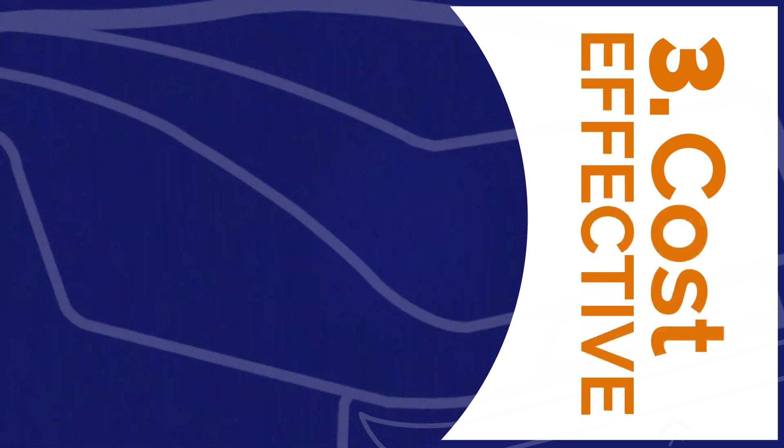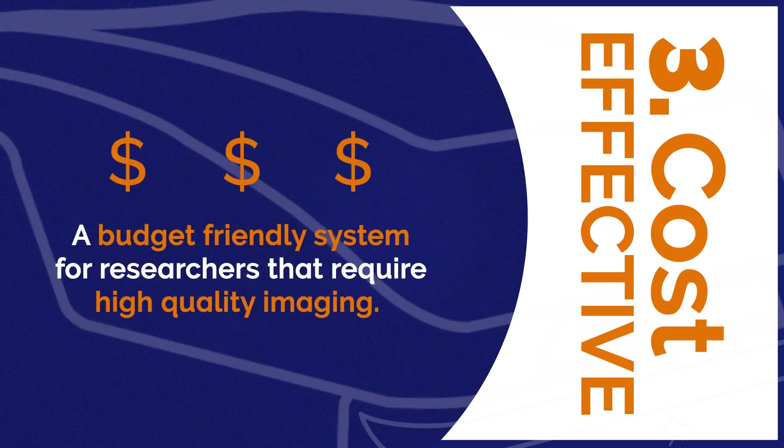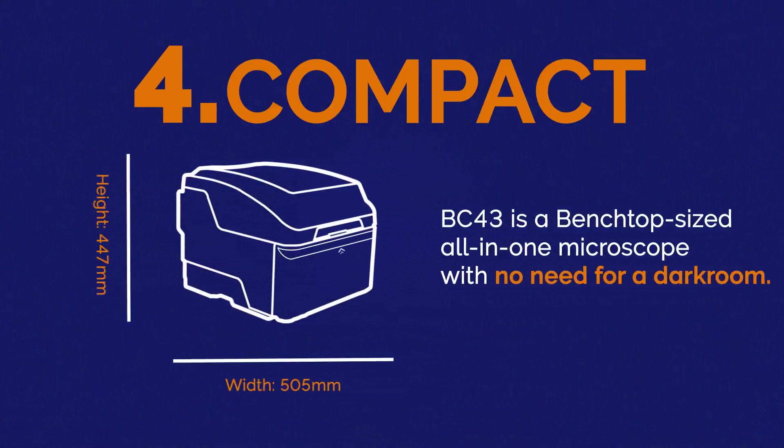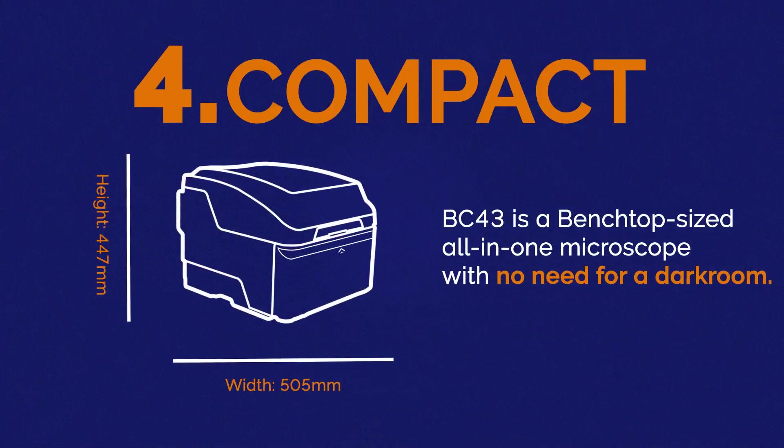3. Cost-effective: a budget-friendly system for researchers that require high-quality imaging. 4. Compact: BC43 is a benchtop-sized all-in-one microscope with no need for a darkroom.